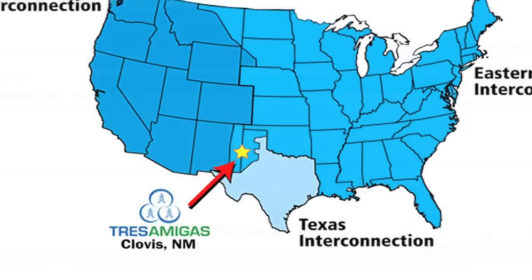Right now they're talking about a three-terminal DC system they're calling Three Amigos in New Mexico, which will be tied to the west, to Texas, and to the east, which are all independent non-synchronous systems. I don't know whether that's going to proceed, but at least they're talking about it.